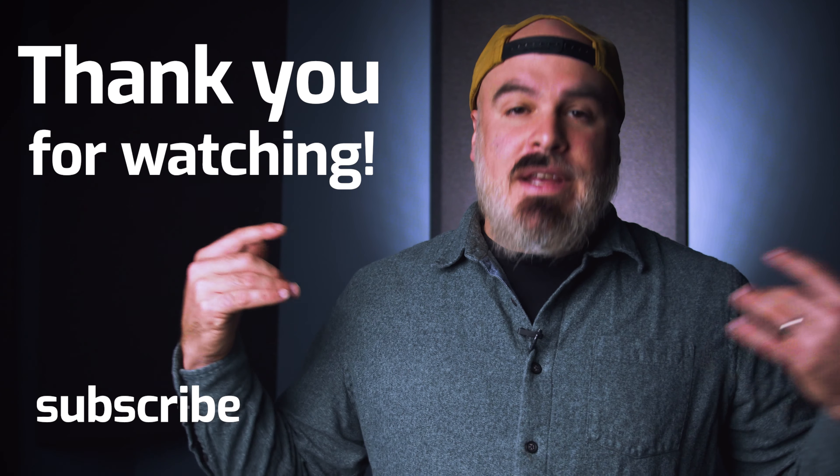That's all for today. Happy editing, enjoy your 10 gig pipe, and say hi to your plumber for me.